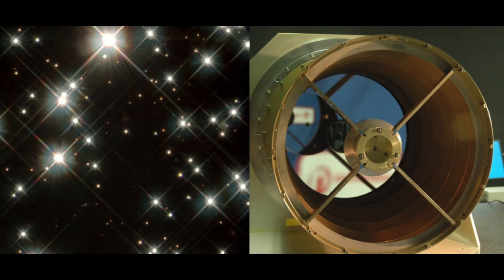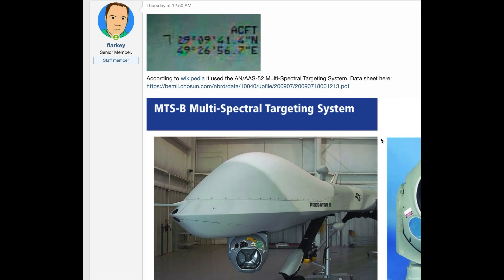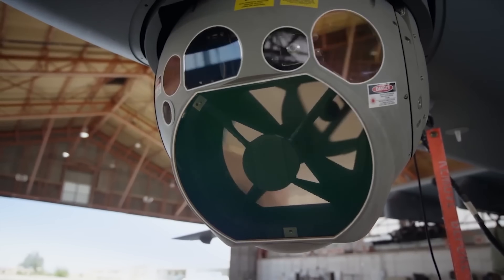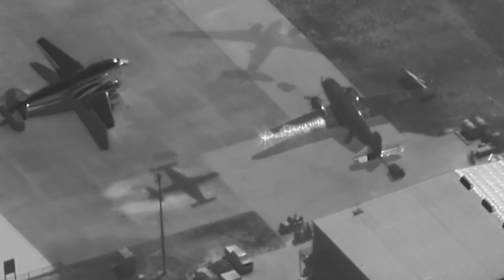On Metabunk, Flarky recognised the camera as a Raytheon MTS-B, and we see that does indeed have the support vanes in the main camera. There's not a lot of sample footage, but we do see diffraction spikes.